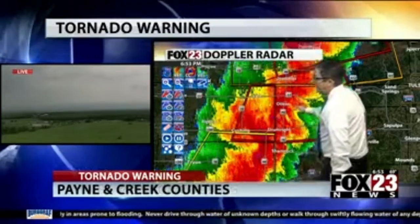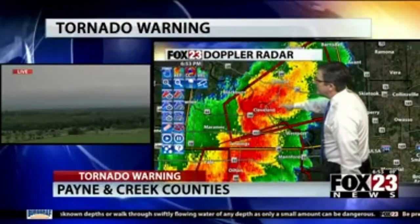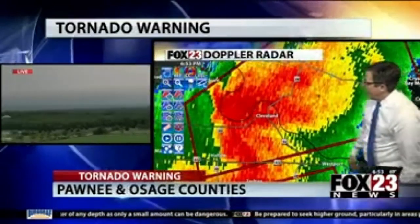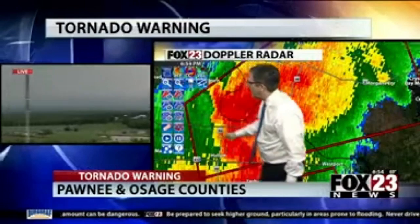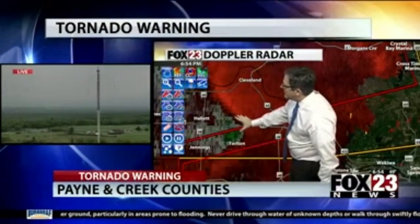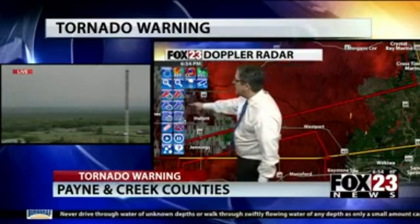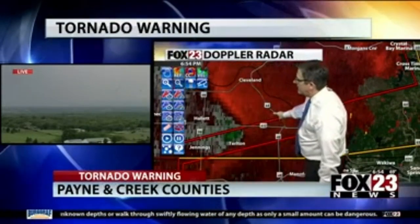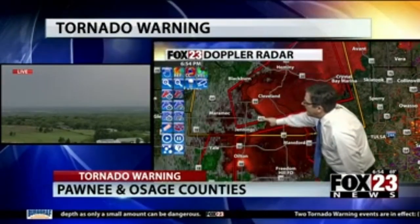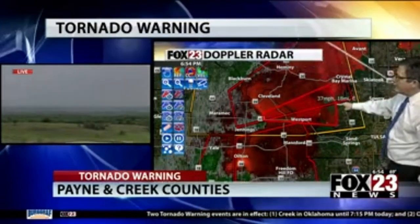Now for an updated track on the new circulation close to Hallett, because this one is going to be a little bit closer to Cleveland, Oklahoma as we watch it move toward the east. That circulation is likely just to the southeast of Hallett right now. Looking at velocity from this radar, just to the north of Tarleton — that's going to be our rotation. This is going to pass just to the south of the city of Cleveland, which means it's well south of Pawnee. It's located just to the north of the Cimarron Turnpike, Highway 412, moving to the east-northeast.